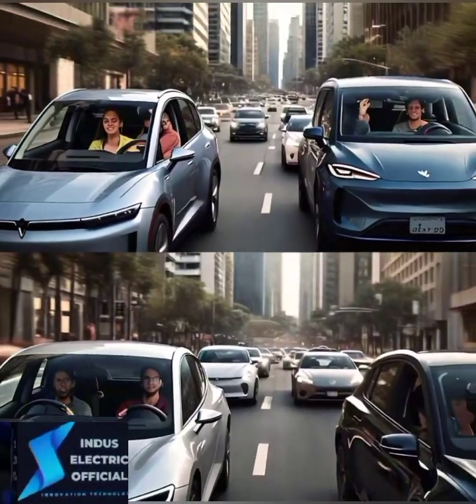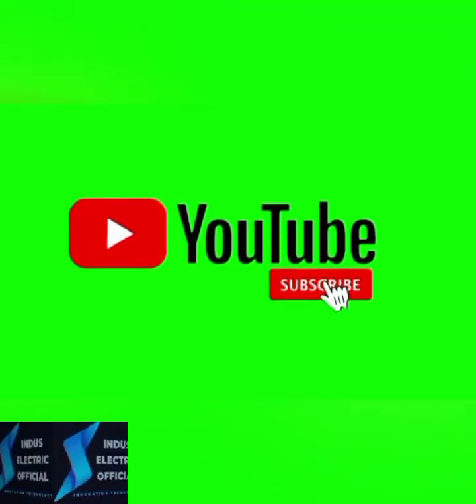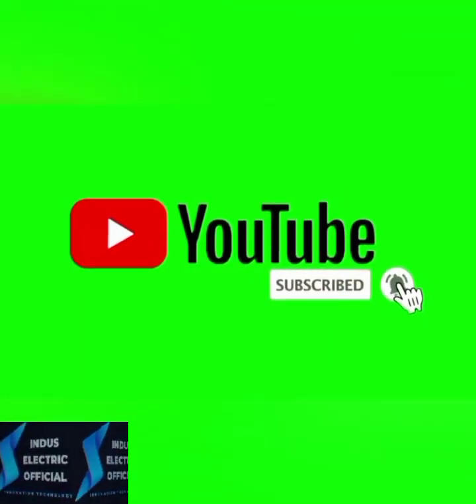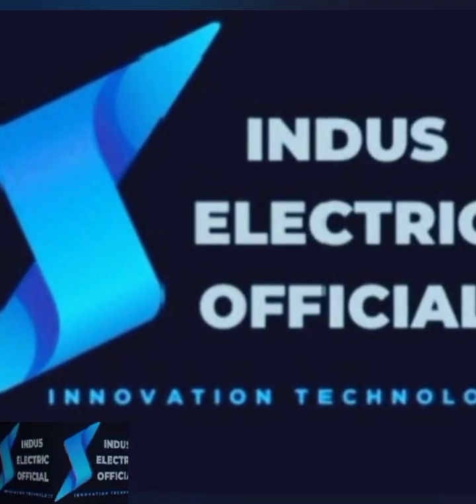Don't forget to hit the Like button if you enjoyed this video. And for more content like this, subscribe and turn on notifications so you never miss an update. Thank you.